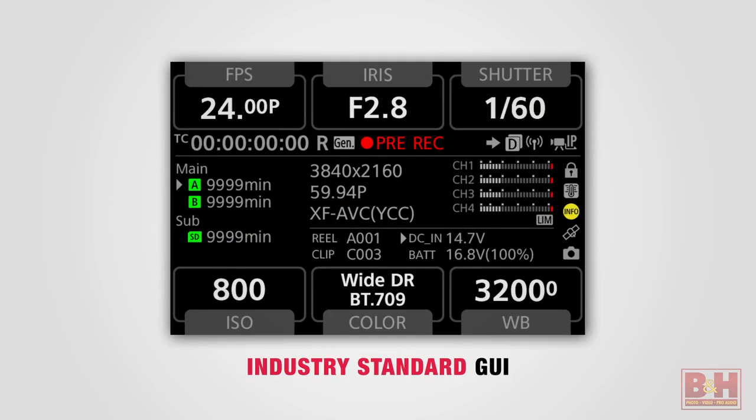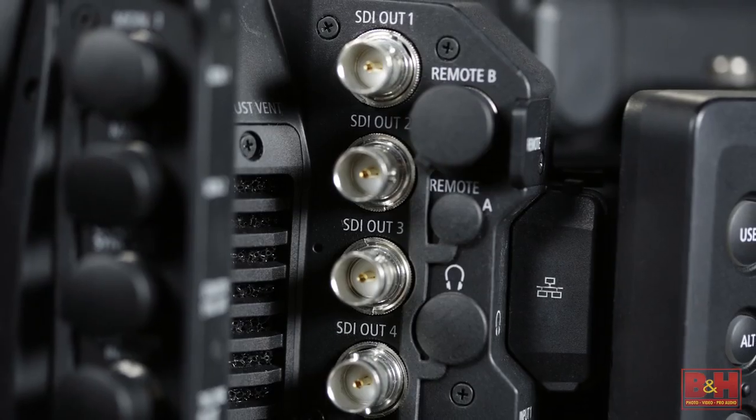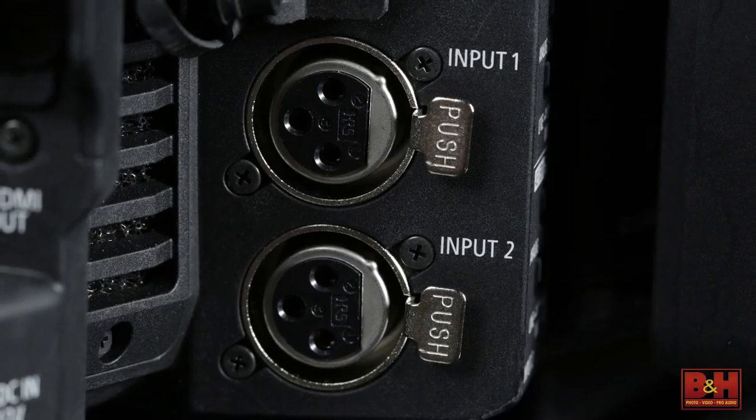This gives you full access to the menu and provides a level of control that you might need from a distance on a professional set. The C700 comes with a new industry-standard GUI for easy setup and offers professional connections such as a 12-pin Hirose connector for CineServo lenses, 4x 3G-SDI for RAW output, a 12-volt power connection, XLR, and more.